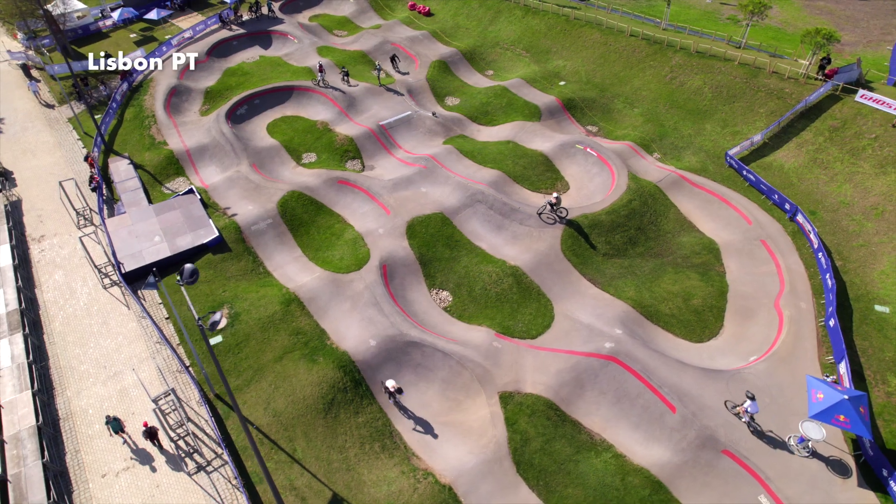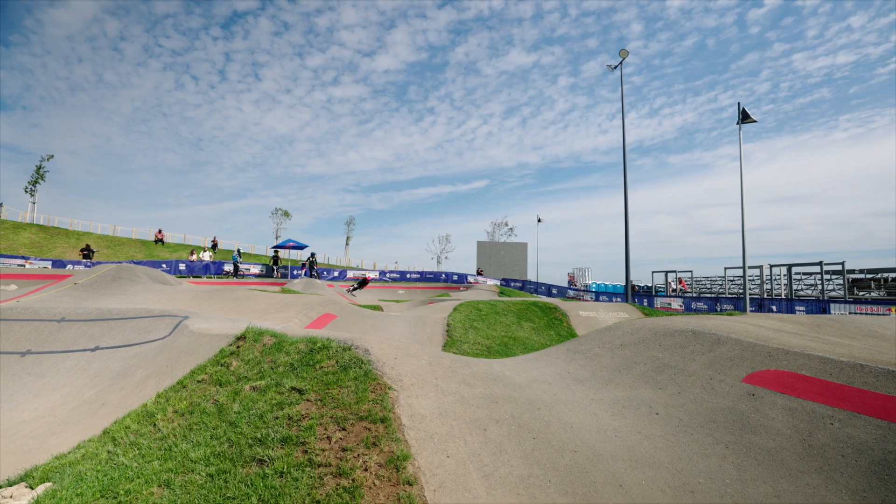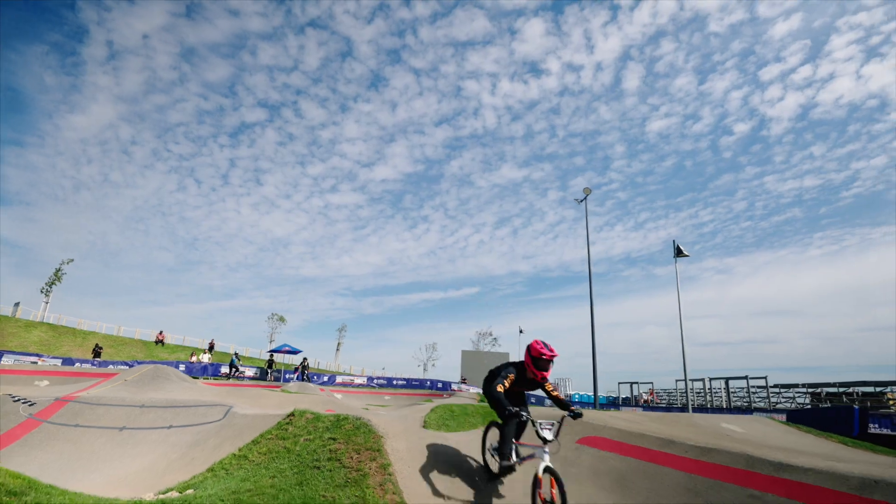Hi guys, I'm Niels Bensink, I'm from the Netherlands, and we're here in Lisbon, Portugal. We're here for the Red Bull UCI Pump Track World Championships. This is my third Pump Track World Championship. The first one I did was in Arkansas in the United States, then we did Bern two years ago, and now we're finally back here.